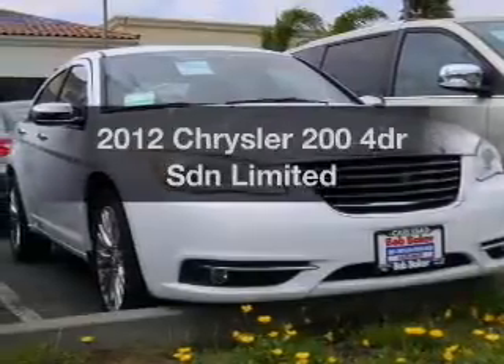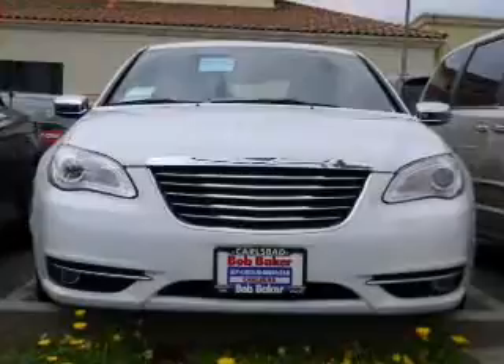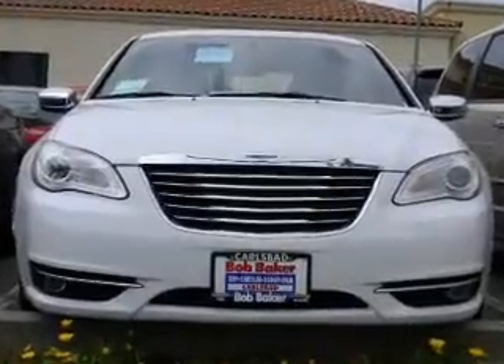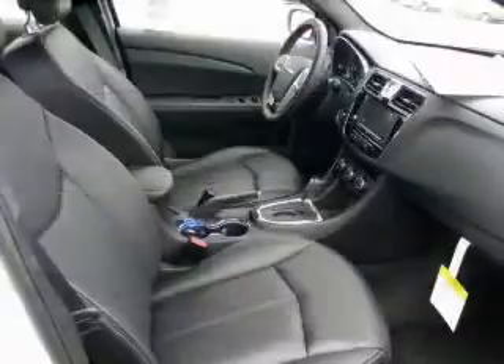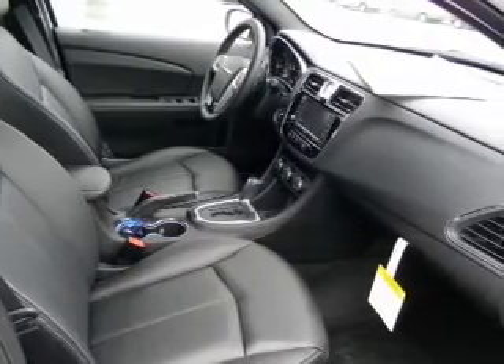Everything you need under one roof with this great vehicle, featuring a reliable engine that responds smoothly to its automatic transmission. The anti-lock braking system will help deliver you safely to your destination, and heated seats are a desirable comfort feature.